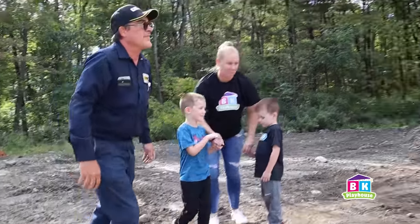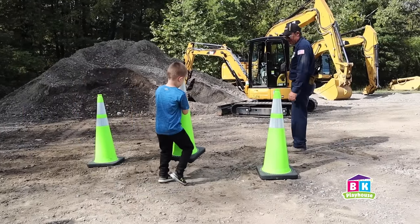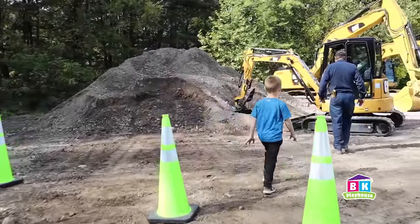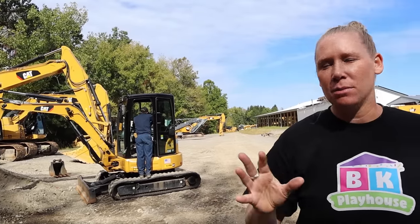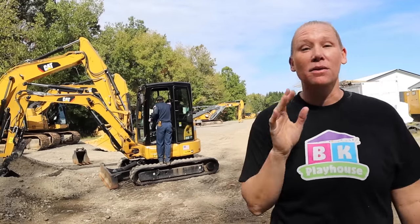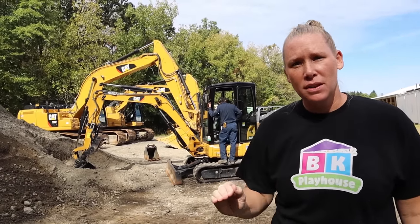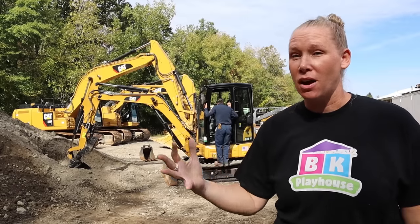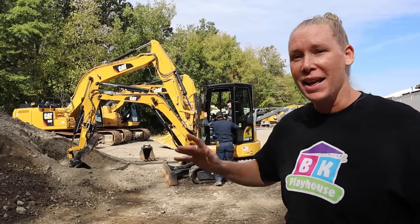Brayden's going to go first. Right there is perfect. Good job, Bray. Brayden's going in there. You're going to stay here behind the cone. So Brayden is in the mini excavator. Steve's giving him some really good directions. He's so good with explaining, and he's going to dig in this dirt pile. We are following all of our safety rules, following the procedures, doing what we're supposed to do in this working yard. I think the engine just started. Let's see what Brayden's about to do.